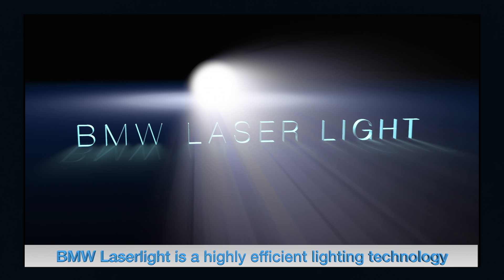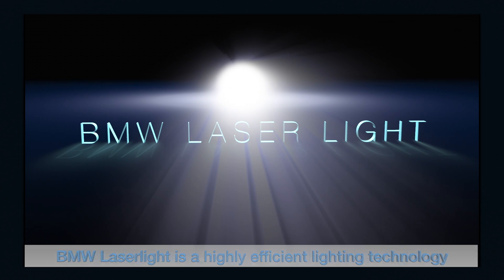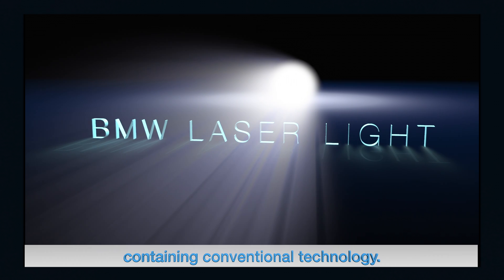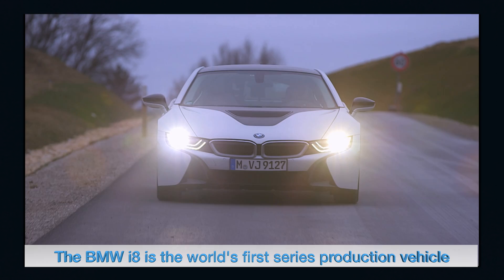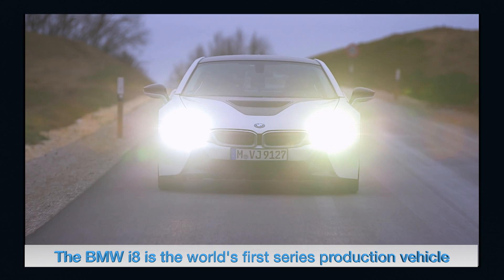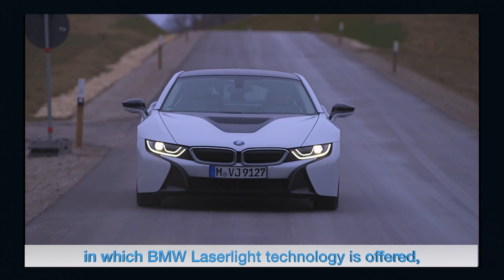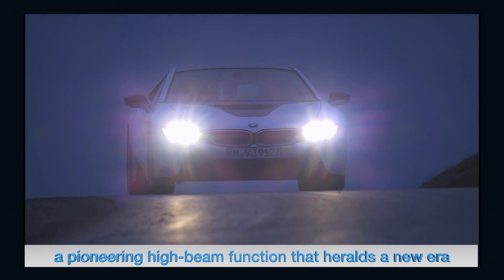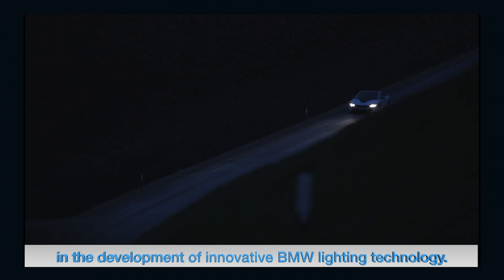BMW laser light is a highly efficient lighting technology with a high beam range double that of headlights containing conventional technology. The BMW i8 is the first series production vehicle in which BMW laser light technology is offered — a pioneering high beam function that heralds a new era in the development of innovative BMW lighting technology.